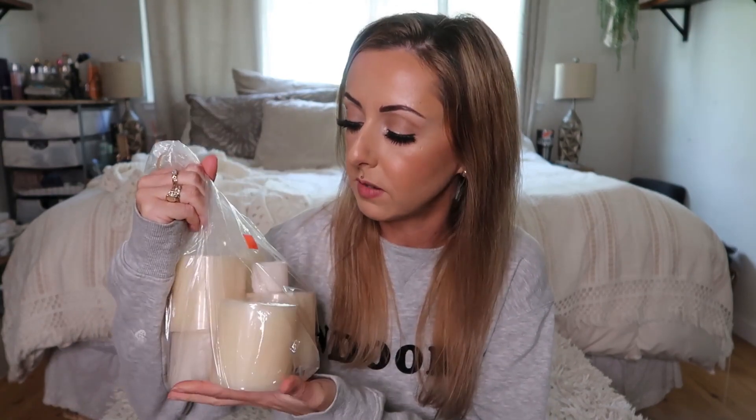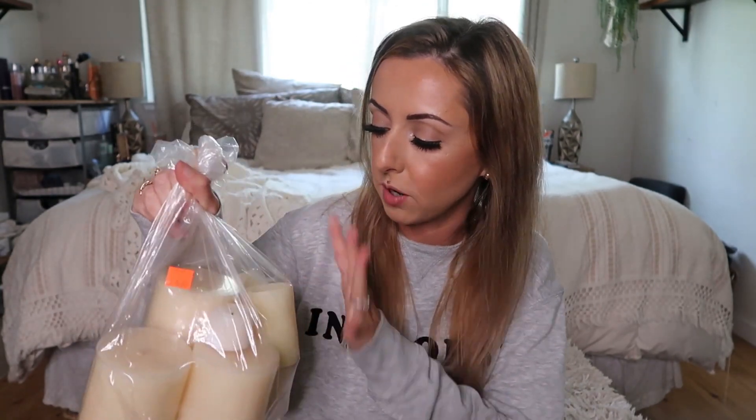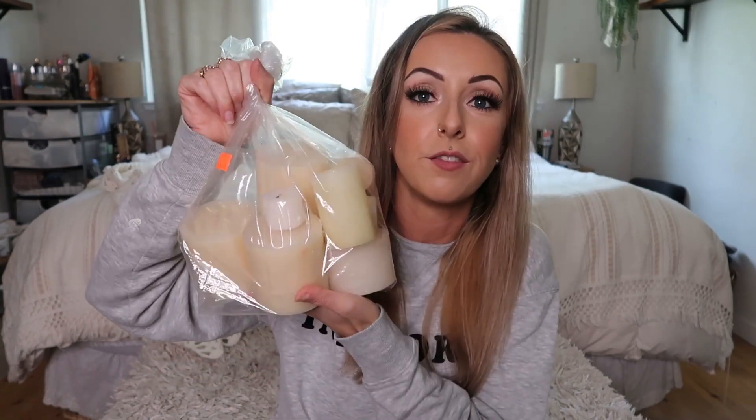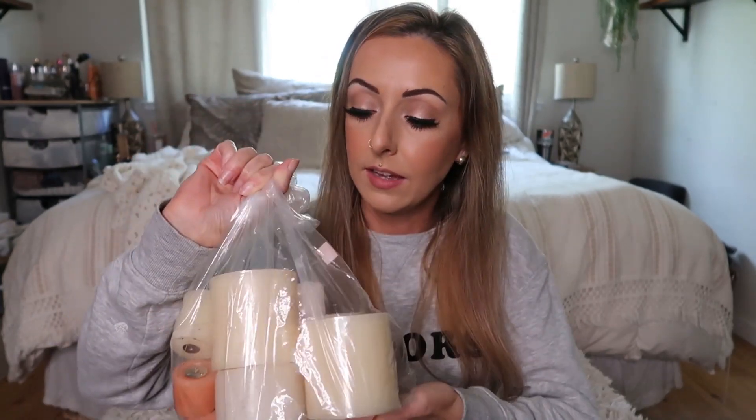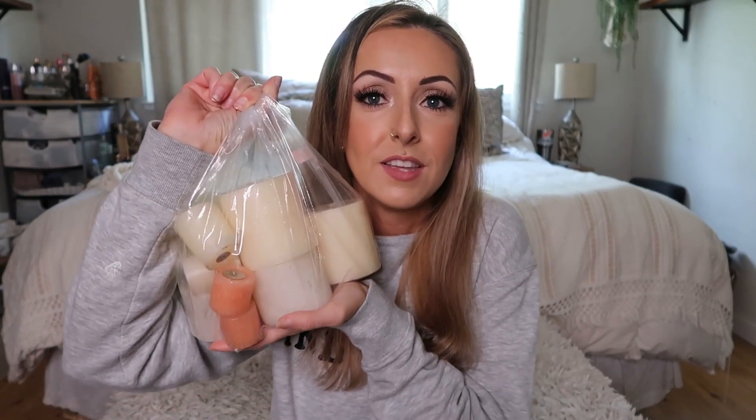I ended up picking up this little bag of random pillar candles. Most of them have never been burned — a few of them have. They're all different sizes. This was $4.50, and I was looking for these little candles because I have quite a few little candle holders that are more for ambiance. I really love lighting a bunch of candles at night when watching TV or relaxing on the weekend, just having a cozy vibe. So I thought $5 for all of these wasn't a bad price.